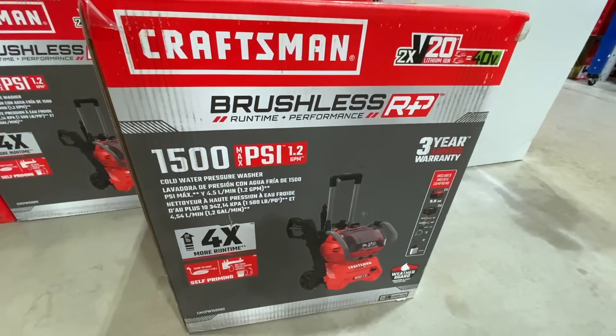Here's another random clearance deal — I found the EGO 280-watt dual port charger with a crazy low price: was $199, down to $29.82. I saw this just on the end cap at my local Lowe's — crazy clearance deal on that.